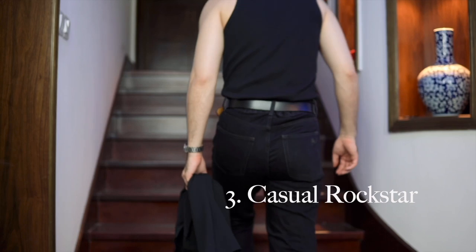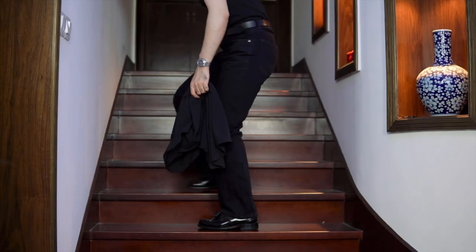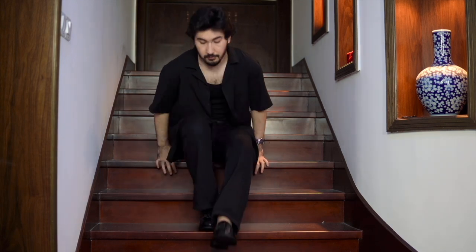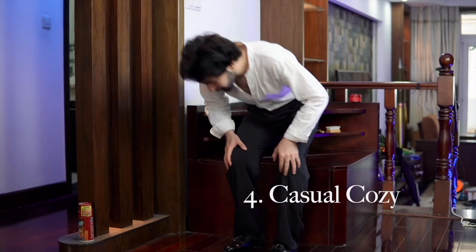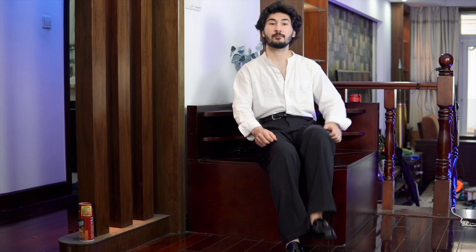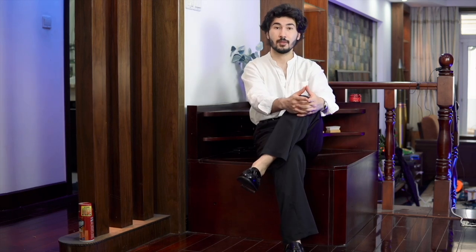If you want to feel like a rockstar from the 70s, pair your loafers with flare jeans and a tank top. If you can't pull it off, just add a terry shirt on top. For the man who likes cozy and comfortable clothes, I've got the combination of a linen shirt and wide-leg pants.